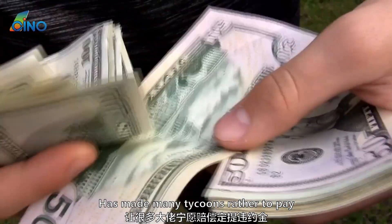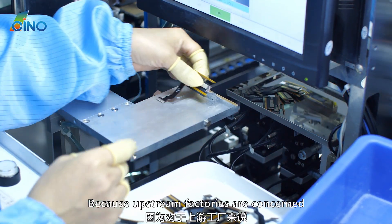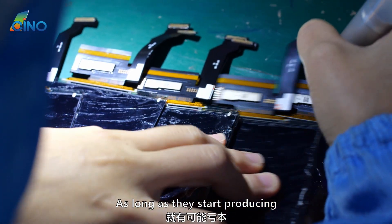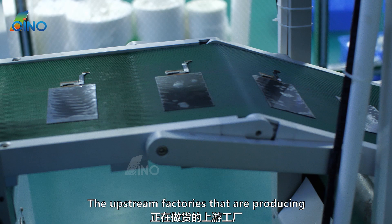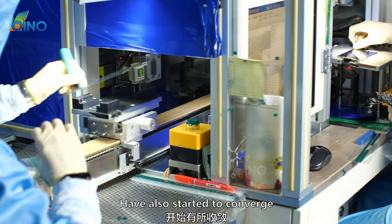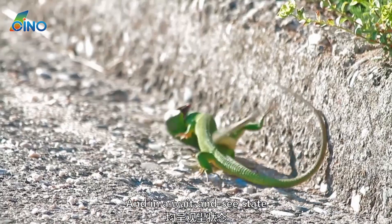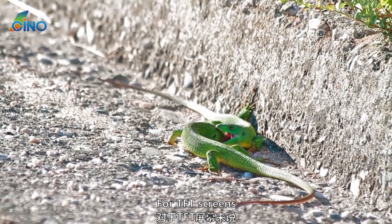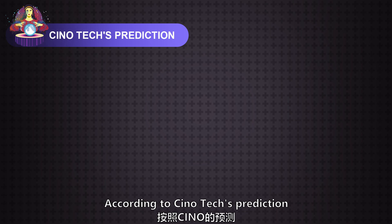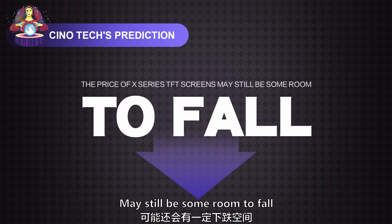The current market situation has made many tycoons prefer to pay liquidated damages rather than making LCD modules, because upstream factories are concerned they may lose money as long as they start producing. Upstream factories that are producing have also started to converge from their original daily capacity. They are generally in a conservative, wait-and-see state. According to Chinotech's prediction, the price of X series DFT screens may still have some room to fall.